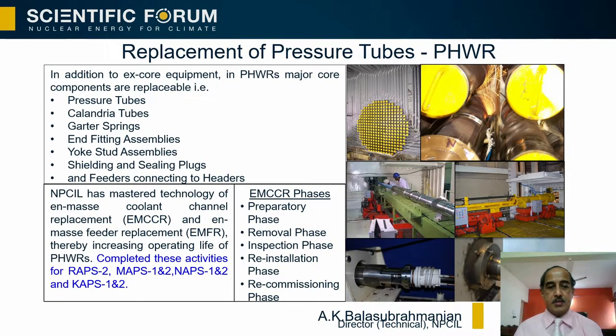A large number of tools have been developed indigenously for this purpose. Based on this inspection and analysis, the pressure tubes from the reactor may be required to be replaced with new ones — this is termed as mass channel replacement, EMCCR. Along with this, the corresponding pipelines are also replaced, known as mass feeder replacement. This is a very comprehensive technology requiring a lot of precision because we are talking about core components. This technology has been mastered and successfully deployed in many of our earlier reactors.